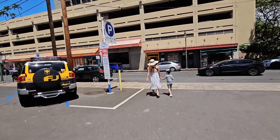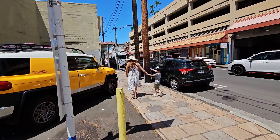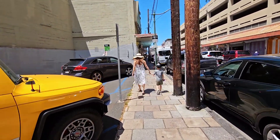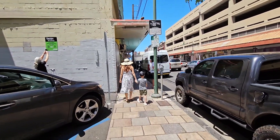Good morning everyone, we are visiting Chinatown Honolulu today. It's pretty close to downtown, about three miles away from Waikiki. Public parking here is pretty easy to find and not expensive at all. Come with us as we walk around Chinatown.